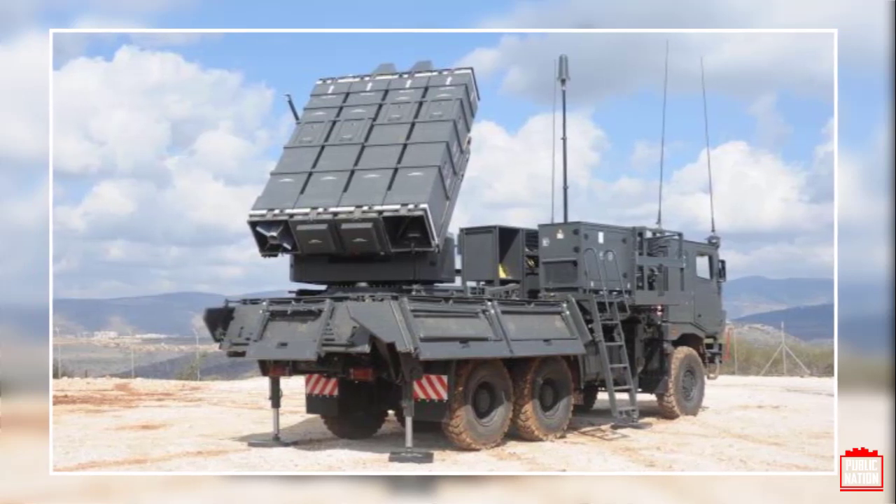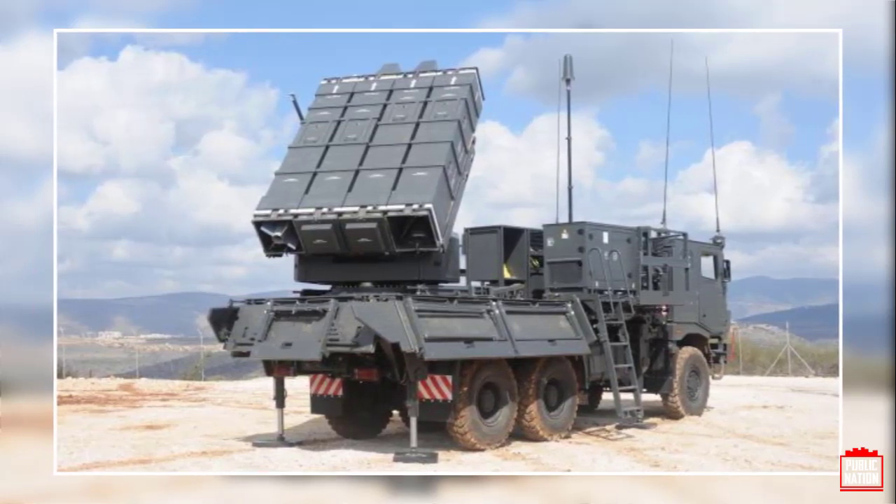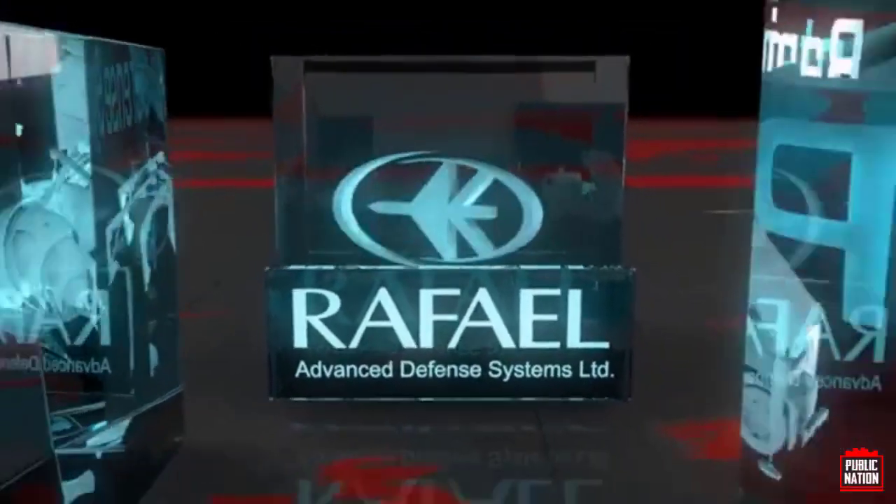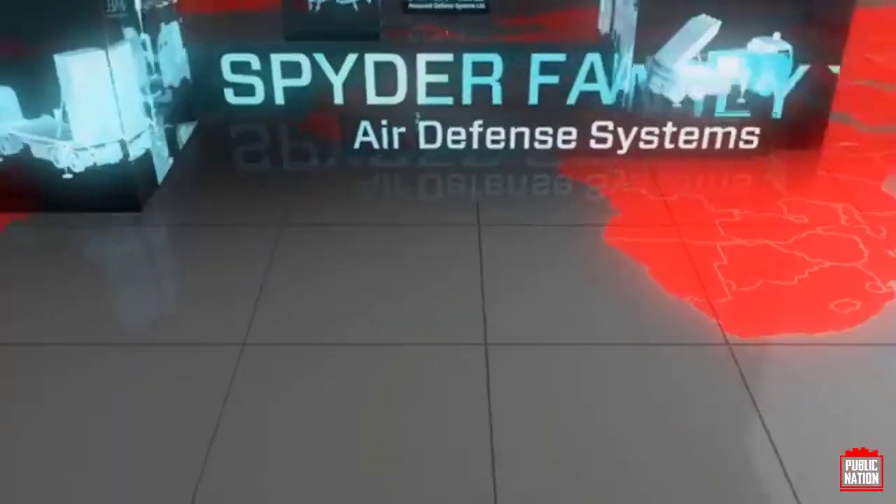The program addresses urgent operational requests from several existing customers throughout the world and will extend the capabilities of the SPIDER effectors, as well as the implementation of various counter-TBM derivatives across the system.